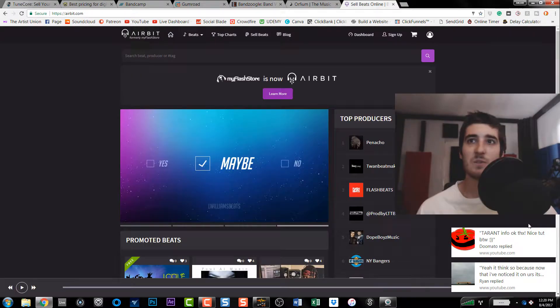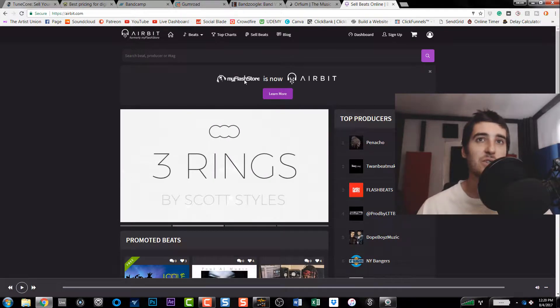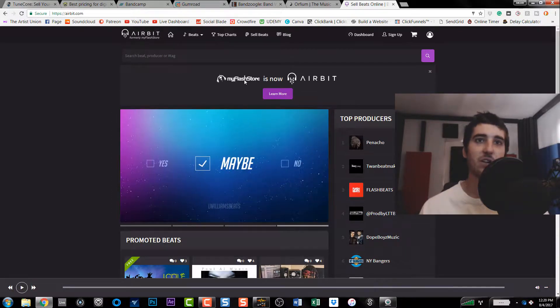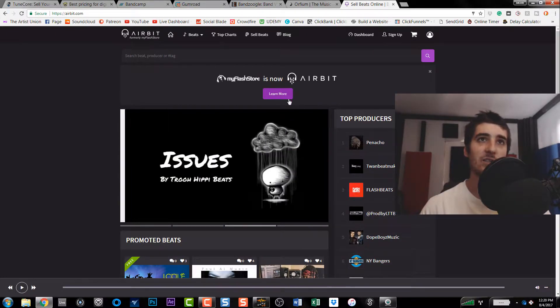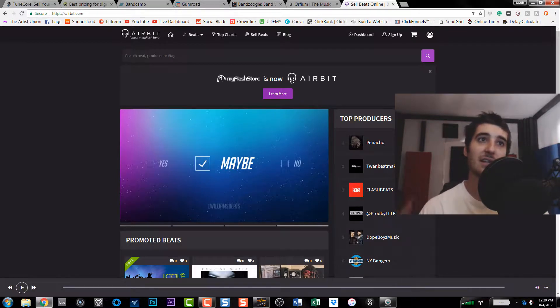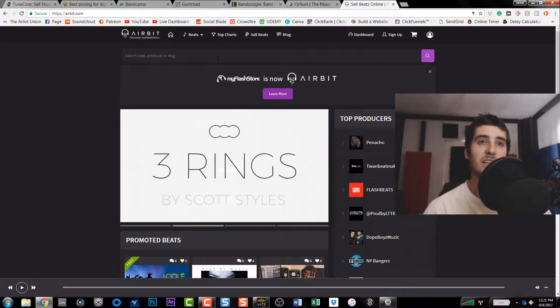The last one I have is what used to be My Flash Store — but now they're called Airbit. You could sell your music for as little as a dollar. It creates a player for you that you can embed on websites, and you can do all the purchases through that player. It's kind of like a mobile web store. Listeners can listen, buy, or license your music right through the embedded player. It's free to get started but you have to upgrade when you hit a certain limit.